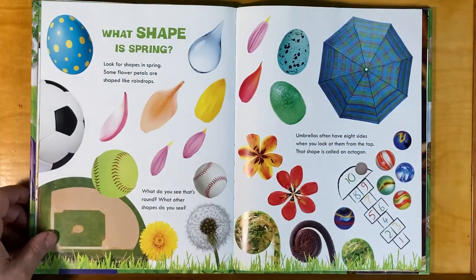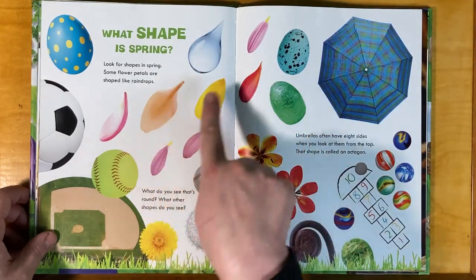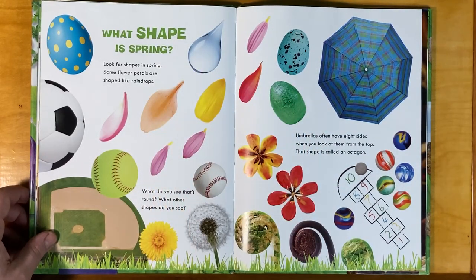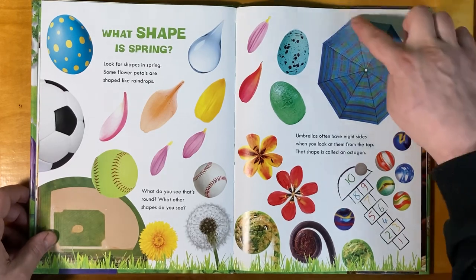What shape is spring? Look for shapes in the spring. Some flower petals are shaped like raindrops. What do you see that's round? What other shapes do you see? Umbrellas often have eight sides when you look at them from the top — that shape is called an octagon.